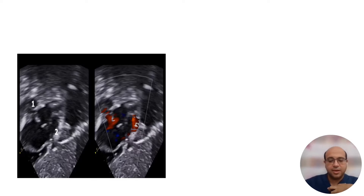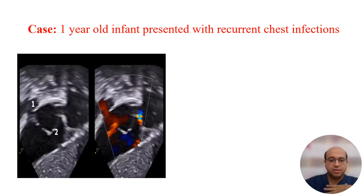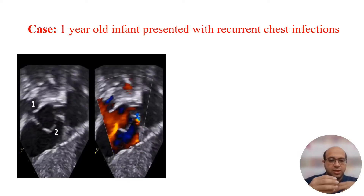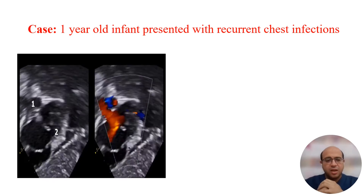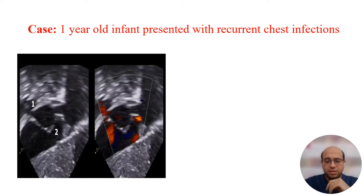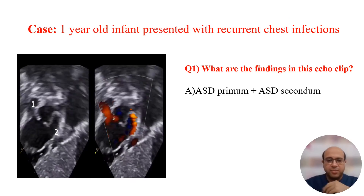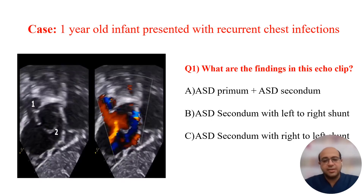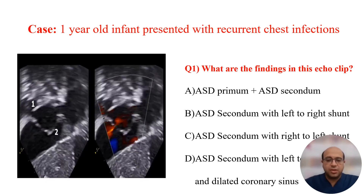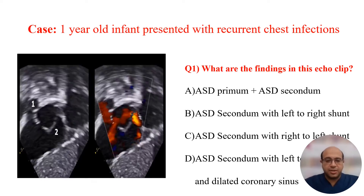Let's see a case example. Case: a one-year-old infant presented with recurrent chest infections. Then a short clip of echo, usually three to five seconds in duration, is shown. You view and interpret it, then read the question and answer it. For example, the question might be: what are the findings in this echo clip? Answer options could be: ASD primum plus VSD perimembranous, VSD perimembranous with left-to-right shunt, VSD perimembranous with right-to-left shunt, or VSD perimembranous with left-to-right shunt and other findings.